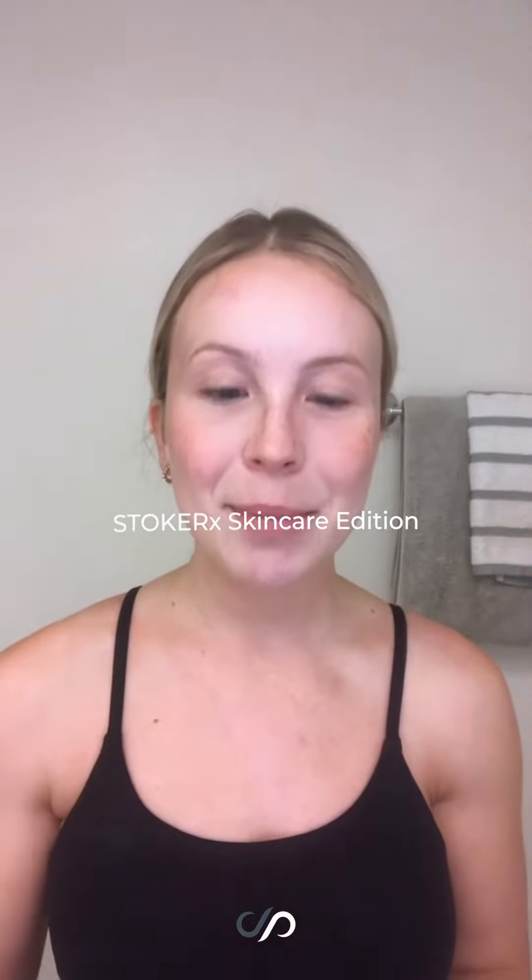Good morning! Today I'm going to do a little get-ready-with-me skincare edition using Stoker X products.